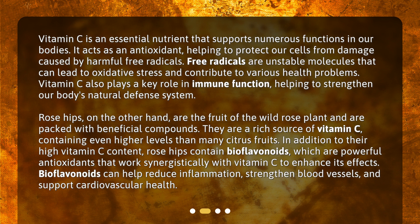Vitamin C is an essential nutrient that supports numerous functions in our bodies. It acts as an antioxidant, helping to protect our cells from damage caused by harmful free radicals. Free radicals are unstable molecules that can lead to oxidative stress and contribute to various health problems. Vitamin C also plays a key role in immune function, helping to strengthen our body's natural defense system.